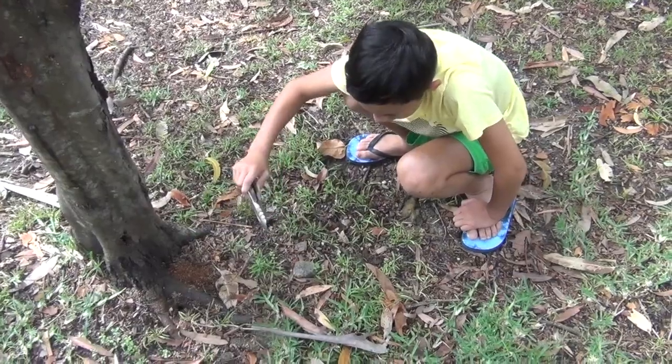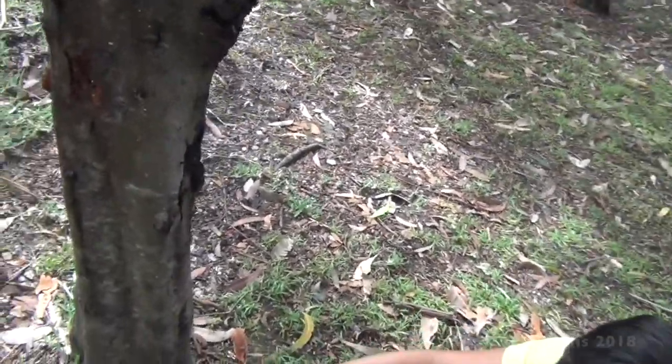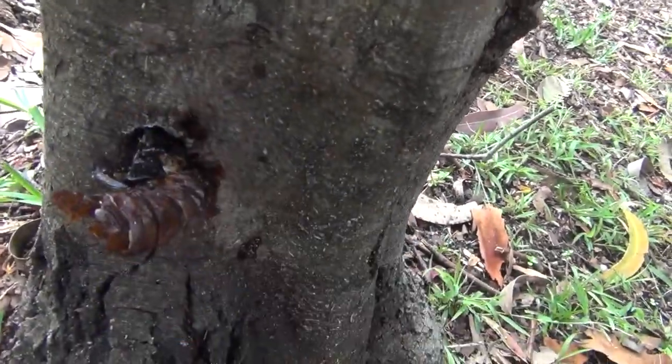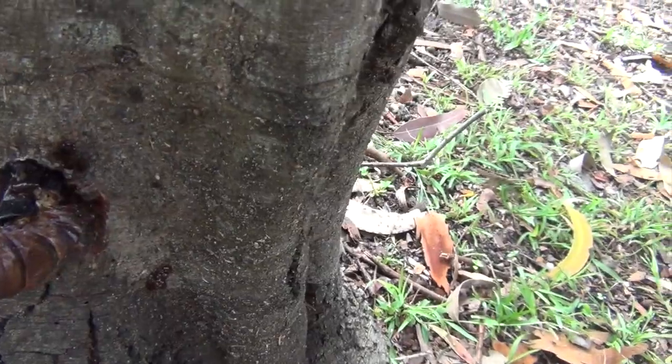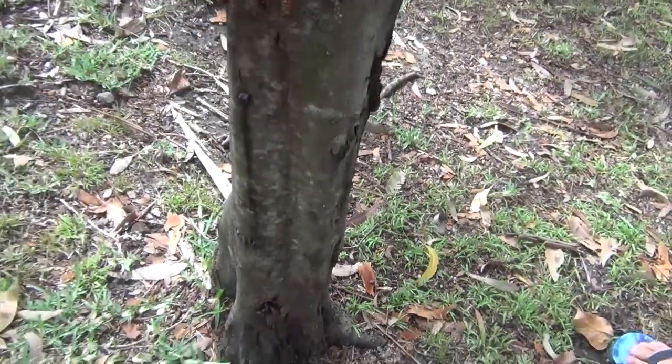Put it next to it because I think there's an ant's nest in there. Oh, looks a bit... oh well. Looks a bit, yeah.